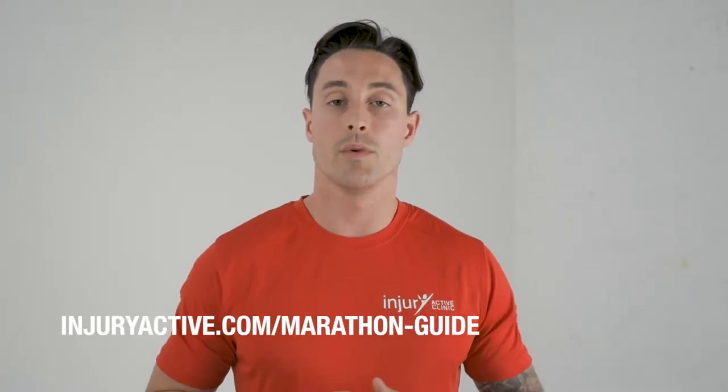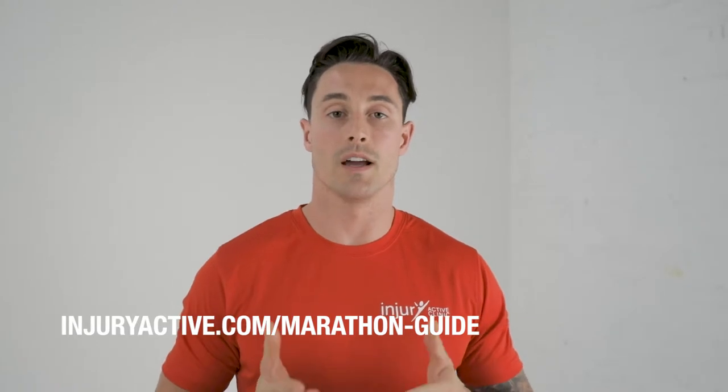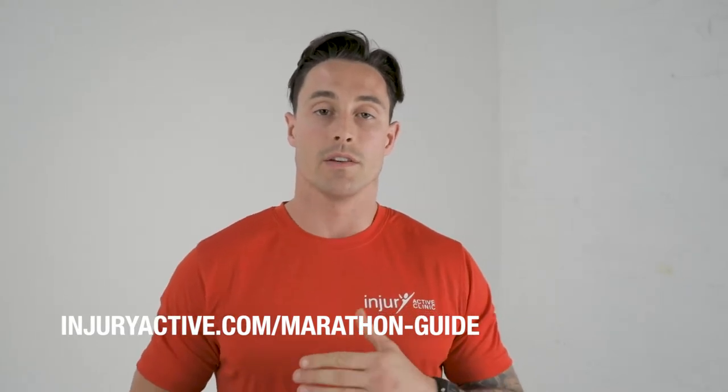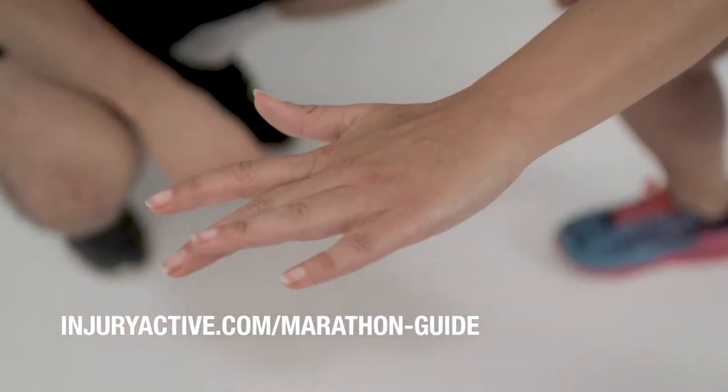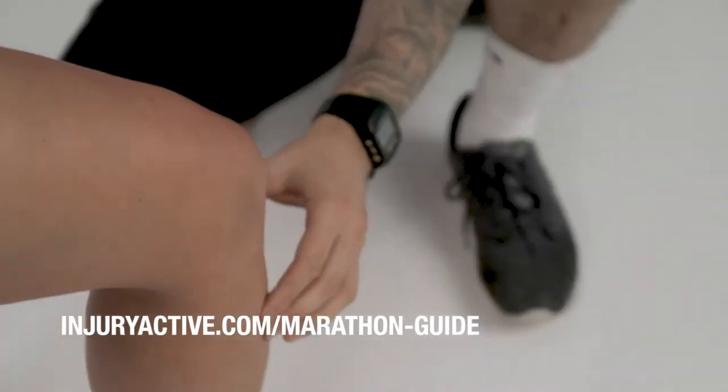Hi guys, my name is Craig. I'm the director at Injury Active Clinic. One of the biggest things that I've seen amongst you runners is that through the injuries that you've got, you haven't spent enough time doing any sort of strength and proper recovery from your long runs or any sort of training program.